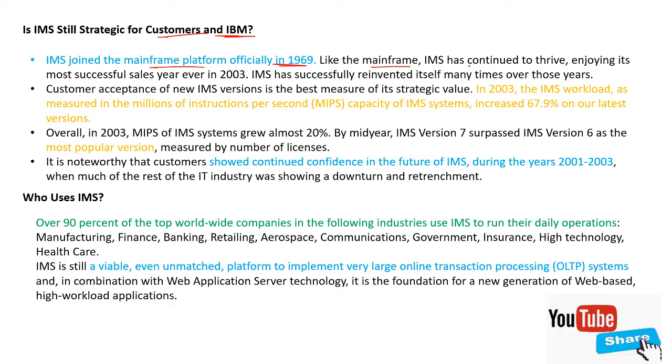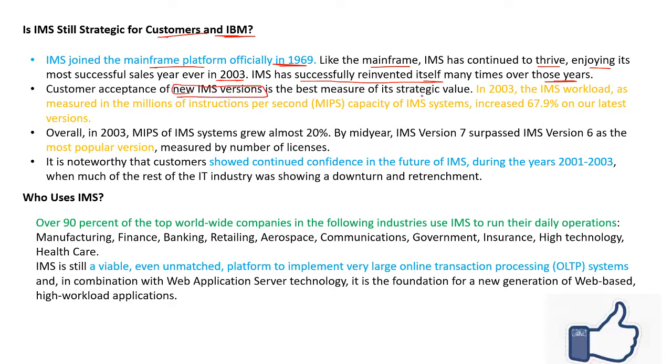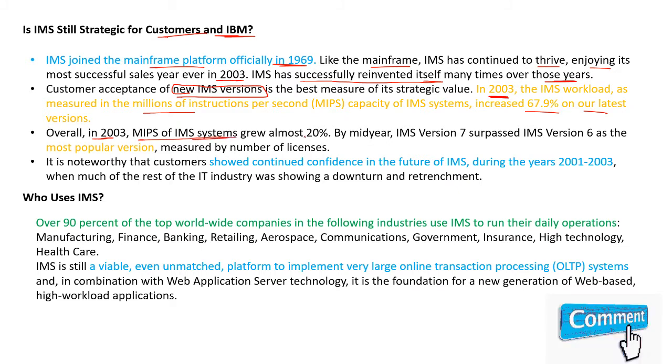Like the mainframe, IMS has continued to thrive, enjoying its most successful sales year ever in 2003. IMS has successfully reinvented itself many times over those years. Customer acceptance of new IMS versions is the best measure of its strategic value. In 2003, IMS workload — meaning speed of IMS to process millions of instructions per second — increased to 67.9% on the latest version. Overall in 2003, the speed of the IMS system grew 20%.